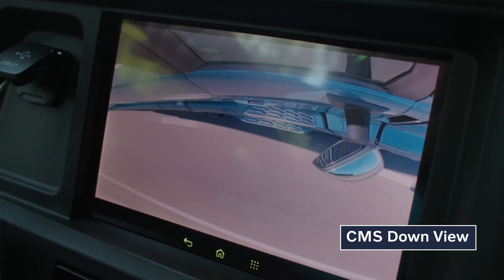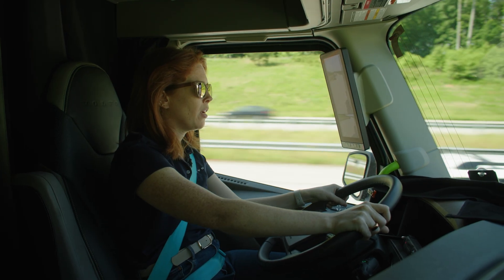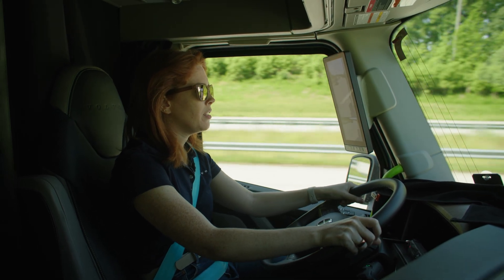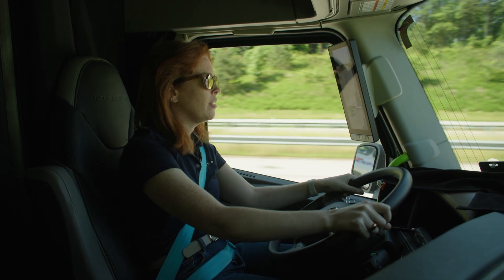Since this truck is equipped with our camera monitor system with the down view camera, anytime I turn on my right blinker I'm going to get a nice down view from that camera here on my infotainment screen, since that is really your most blind spot — what is directly next to the truck.